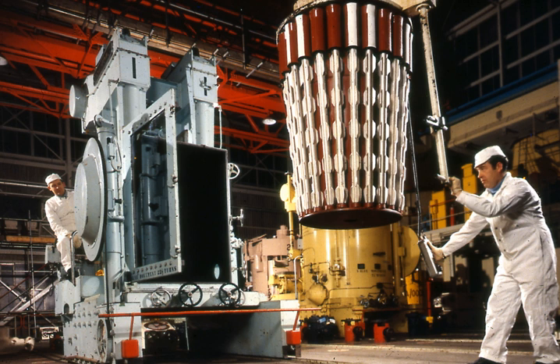In early operation it was found that there was significant oxidation of mild steel components by the high-temperature carbon dioxide coolant, requiring a reduction in operating temperature and power output. For example, the Latina reactor was derated in 1969 by 24%, from 210 MWE to 160 MWE, by the reduction of operating temperature from 390 to 360 degrees Celsius.